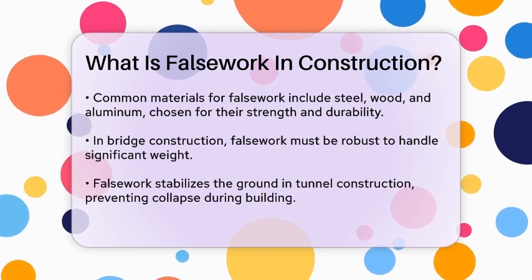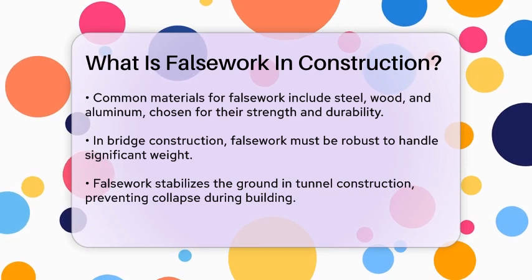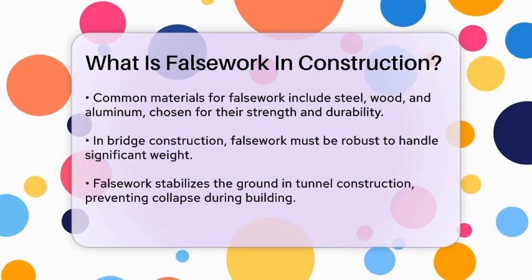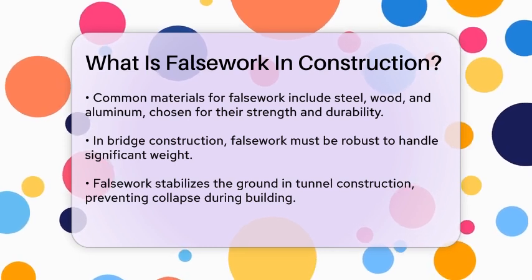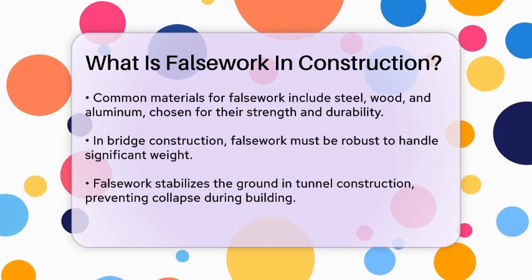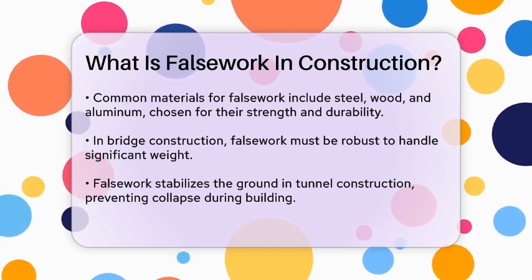When designing and using false work, several key considerations come into play. The load-bearing capacity is critical — the false work must be able to handle the weight of all materials, equipment, and workers involved. Stability is another key factor, influenced by soil conditions, weather, and the design of the permanent structure. Safety is paramount, with features like guardrails, non-slip surfaces, and properly secured platforms being essential.